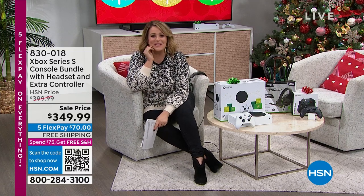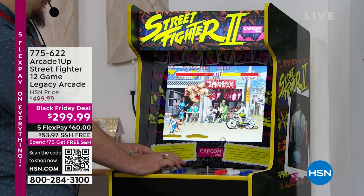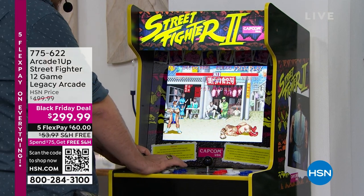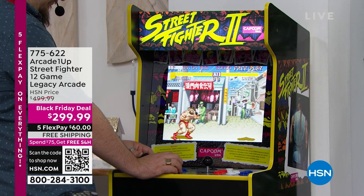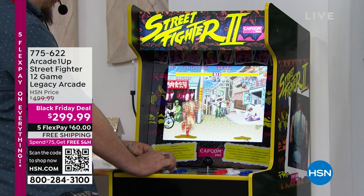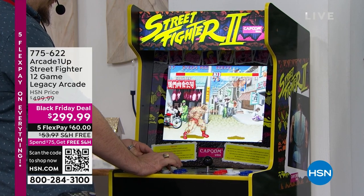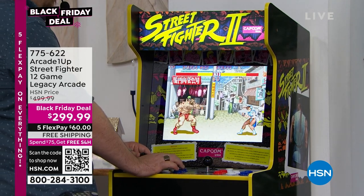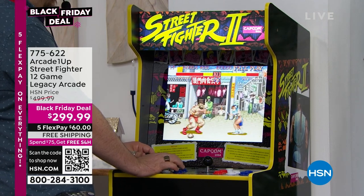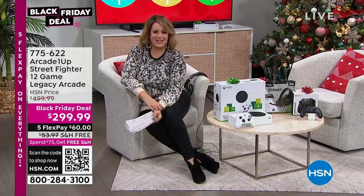If you know somebody who's always loved Street Fighter — you remember that game growing up — we're not going to do a full presentation this hour. I only have about 760 of these left, final order of the year. Not only is it Street Fighter, it's like all the Street Fighters you've ever wanted to play — zero coins necessary. It's 12 games in one life-size arcade body, and we took $200 off. Anybody who grew up playing at the arcades will go bananas over this gift. Item number 775-622, with flex pay, free shipping, and extended holiday returns.